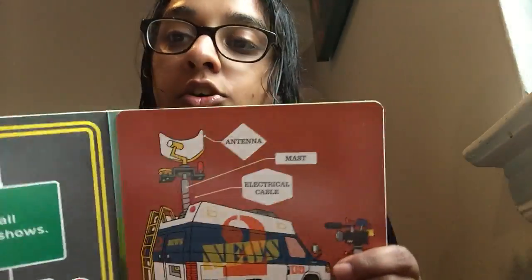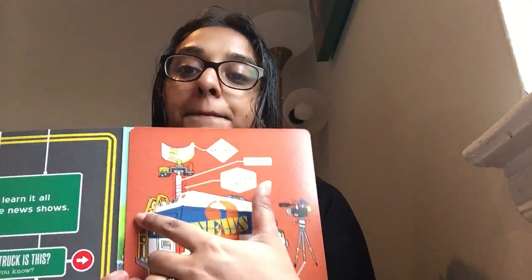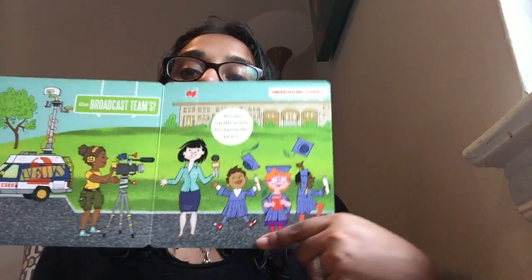We learn it all from the live news show. Whose truck is this? So they have an antenna, they have a mast, an electrical cable, a camera, and a ladder. This is the broadcasting truck. We are on the scene to report the news — so they report the news and put it on the television.